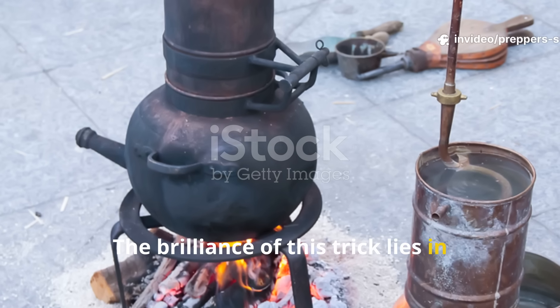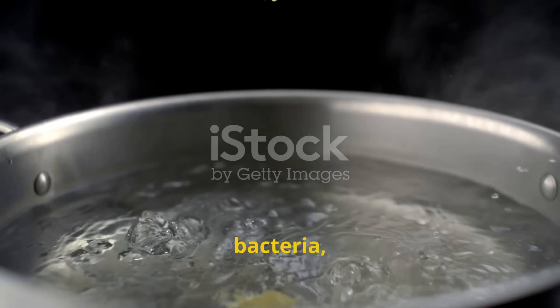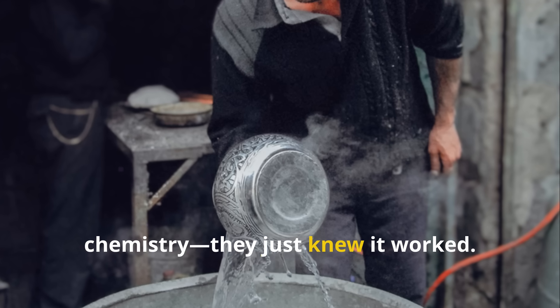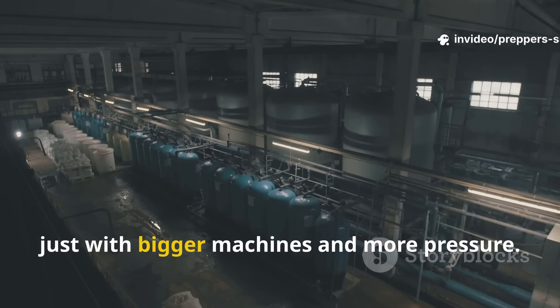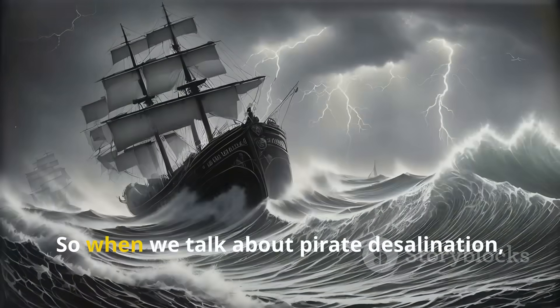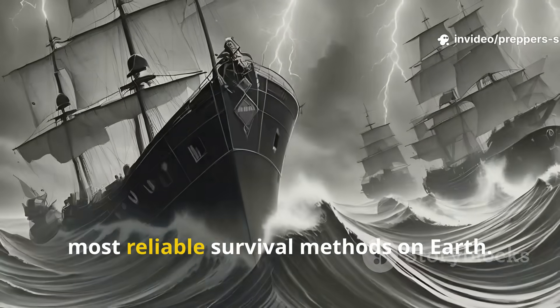The brilliance of this trick lies in its simplicity. When water turns to steam, it leaves behind almost everything — salt, minerals, bacteria, even most toxins. Once that vapour cools and condenses, you're left with pure H2O. Pirates didn't need to know the chemistry; they just knew it worked. Fast forward a few centuries, and modern desalination plants are doing the same thing, just with bigger machines and more pressure. But the principle hasn't changed: evaporate, separate, condense, collect. That's the exact same science behind survival stills used by the US Navy during World War II, and even in astronaut emergency kits today. So when we talk about pirate desalination, we're not talking about legend — we're talking about the origin of one of the most reliable survival methods on Earth.